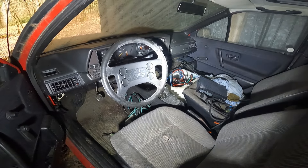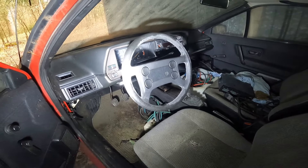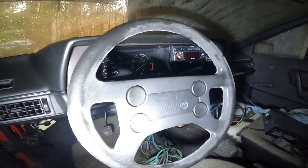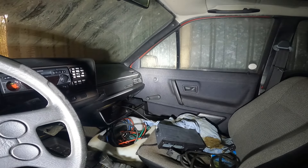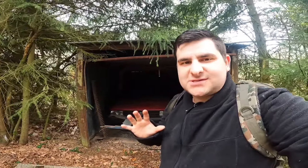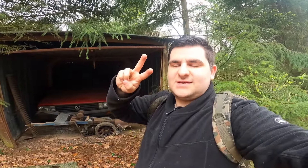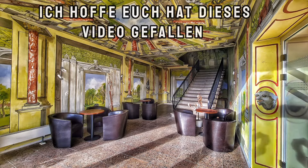Das Ding ist volle Hütte, komplett voll ausgestattet. Handschalter haben wir hier. Sieht aus wie ein Multifunktionslenkrad – ich denke, das war lediglich die Hupe. Blinker, alles da. Tacho bis 220, Drehzahlbegrenzer – das war ein Benziner. Radio noch da. Schicker Passat. Schiebedach haben wir hier und einen riesengroßen Kofferraum. Für das Baujahr richtig gut ausgestattet. Es ist sehr hektisch – ich verzeihe mir, falls das Video nicht in gewohnter Qualität ist. Aber ich möchte es trotzdem bringen, weil es war einfach cool. Mit dem Passat im Hintergrund sehen wir uns im nächsten Video. Haut rein, Leute. Ciao.